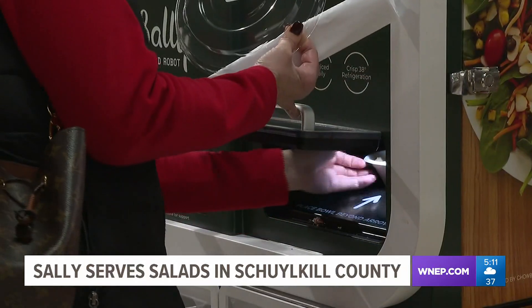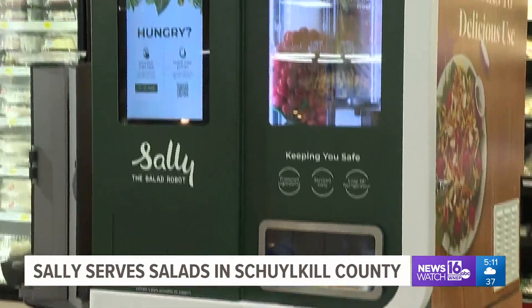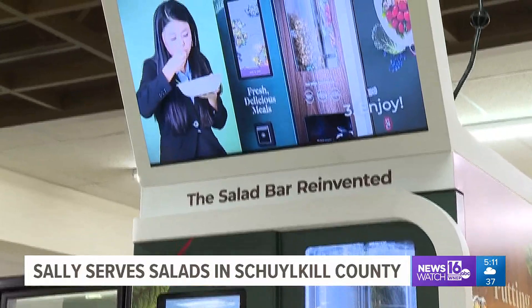As of now, Sally can only dispense salads, but Boyer says in the future her menu will change to include grain bowls, snacks, yogurt, fresh fruit, and mac and cheese.